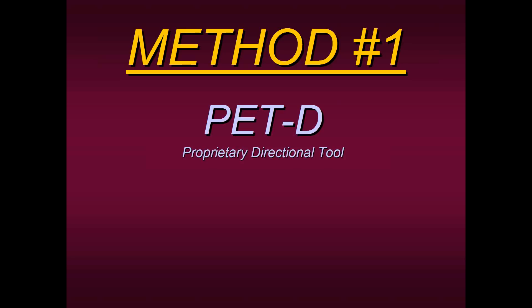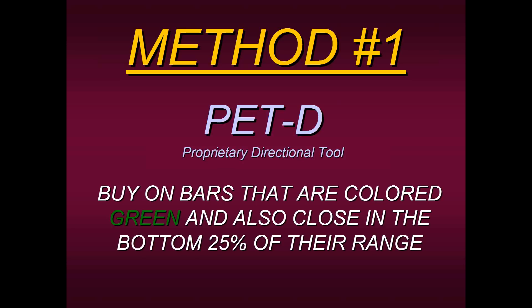Here's our method structure: we're going to buy on bars that are colored green by the PETD and also close in the bottom 25% of their range. What does the bottom 25% mean? If you have a bar colored green by the PETD and the bar is a down day — opened here and closed lower — and closed in the bottom quarter of its range, that's the setup we're looking for. If the PETD is coloring the bar green, it's telling you it wants to go higher. If the actual bar closes in the bottom quarter of its range, that's a great buying opportunity — that's like buying on sale.